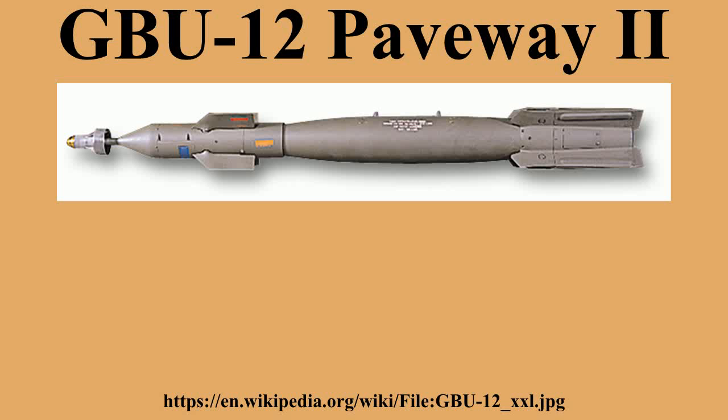Raytheon began production after purchasing the product line from Texas Instruments. Lockheed Martin was awarded a contract to compete with Raytheon when there was a break in production caused by transferring manufacturing out of Texas.